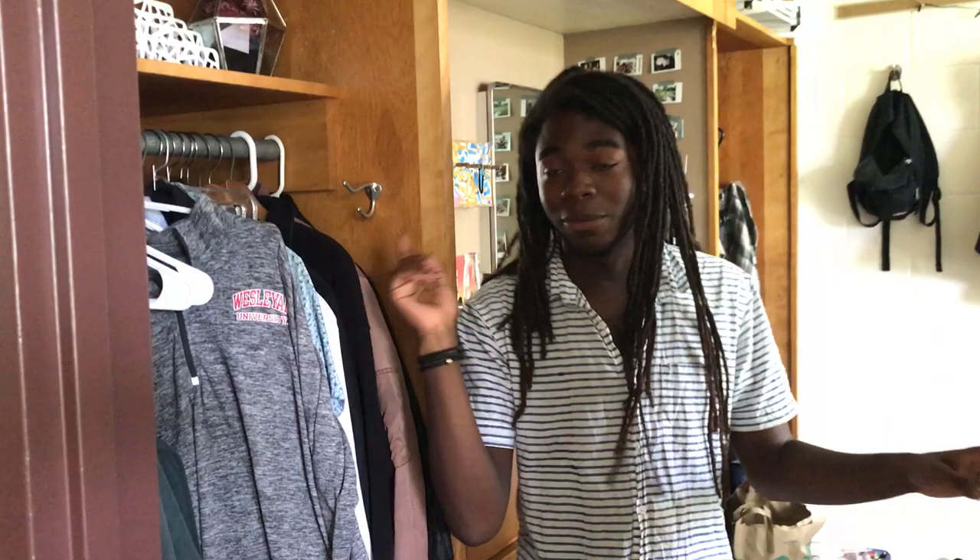What everyone doesn't have is that in my roommate's room we have more closets, which is great because I can still use this one and I can use that one, and we have these right here — it's a ton of storage space. I love it. So this is my room for right now; it's not really that decorated yet.